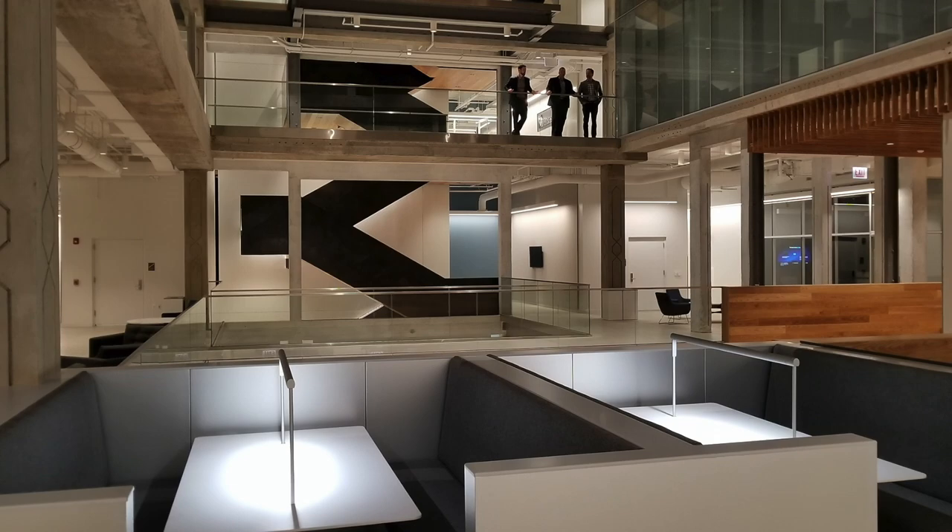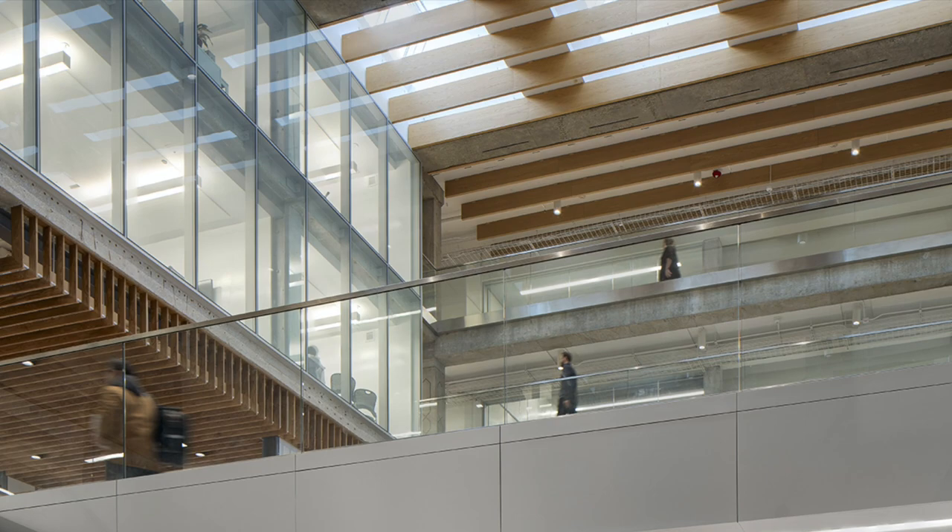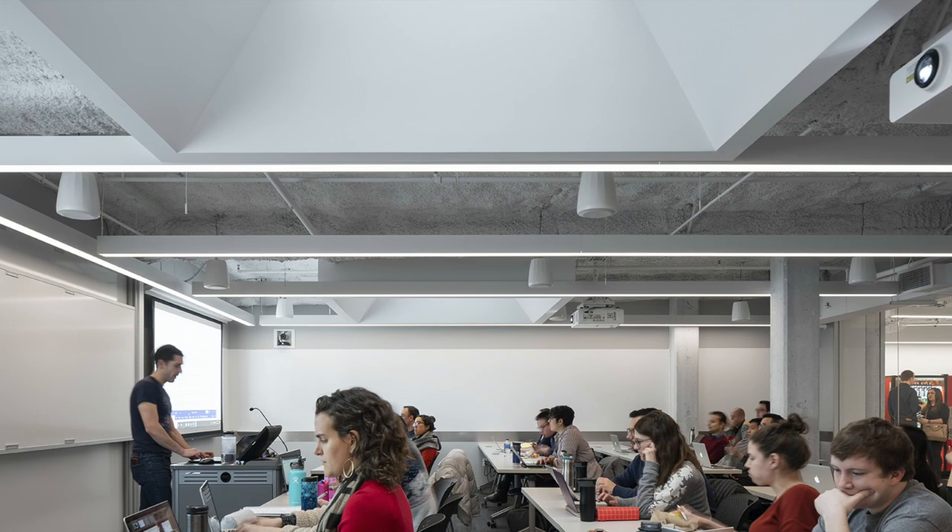The main challenge for the designers at AKLD Lighting Design was how to create an electric lighting strategy that would balance with the abundance of natural light in the building, mitigate excessive brightness, contrast, and glare, and avoid hard shadows.